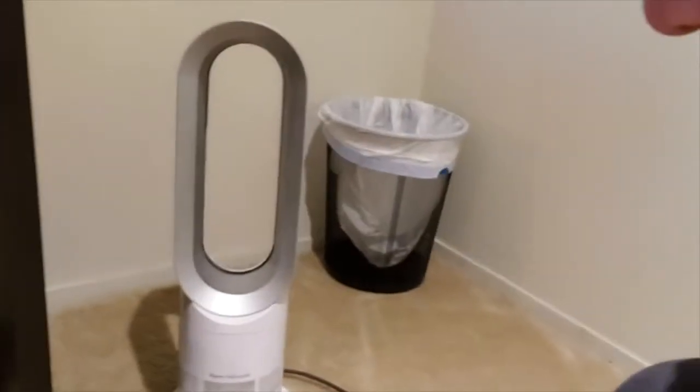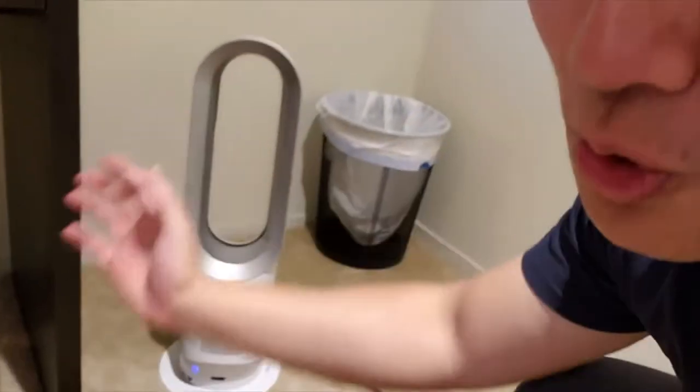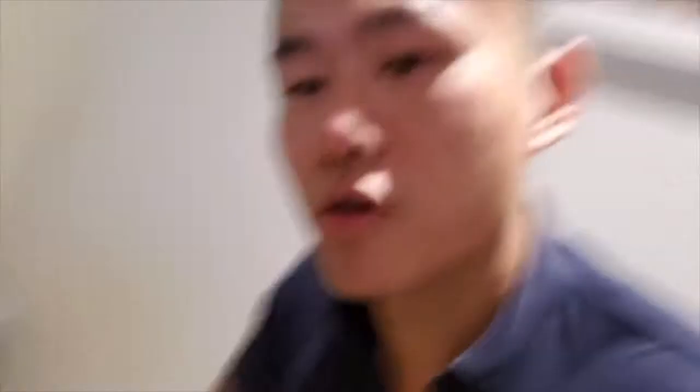Another cool feature is you've got this Dyson fan. It's cold and hot, so if you want it to warm you up in the winter, it can certainly provide as an instant heater. Though we do have a thermostat right here that'll keep you warm as well — one here in the living room and then another heater in the bedroom. If you like smooth winds and you're bougie, we've got that covered for you.